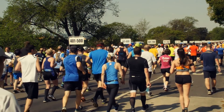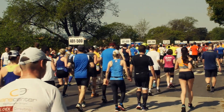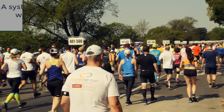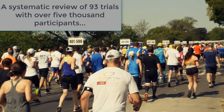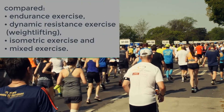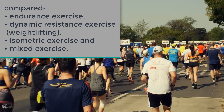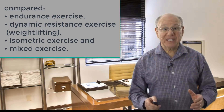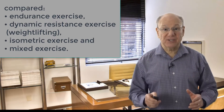Studies show that exercise is one of the best things you can do to lower your blood pressure. Regular exercise helps make your heart stronger and more efficient, which lowers your blood pressure. A systematic review of over 93 trials with over 5,000 participants compared endurance exercise, dynamic resistance exercise, weightlifting, isometric exercise, and mixed exercise.